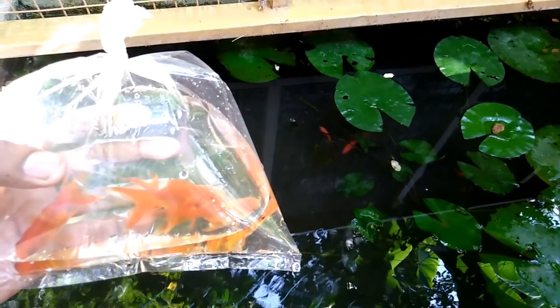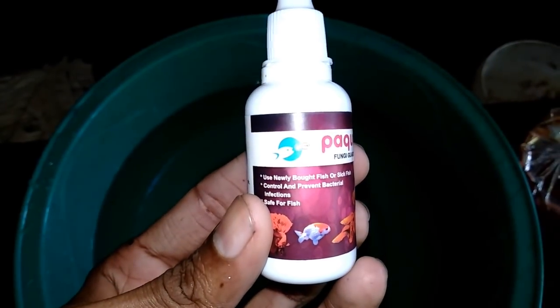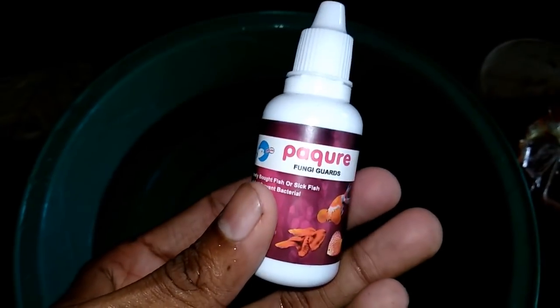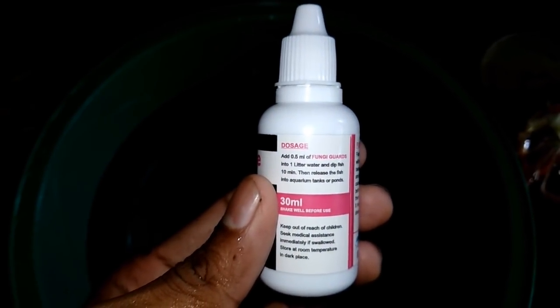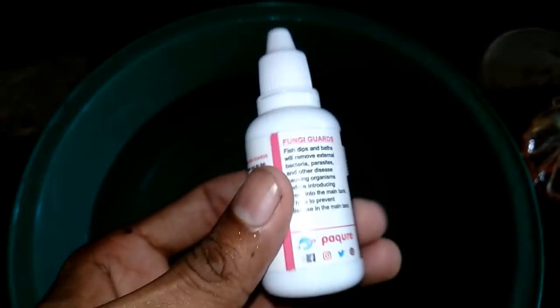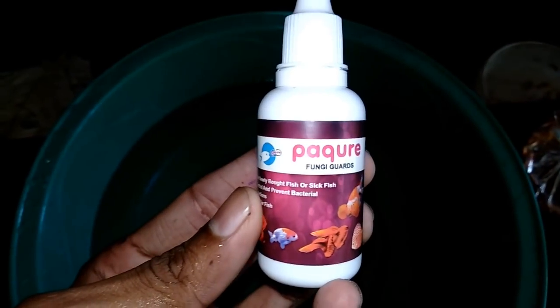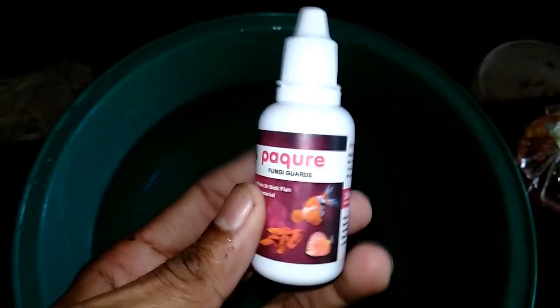That's why we use this medicine for the back where we use the fungi guard. We use this medicine at 1.5 ml. When the fish come from the farm, there are parasites like parasites.